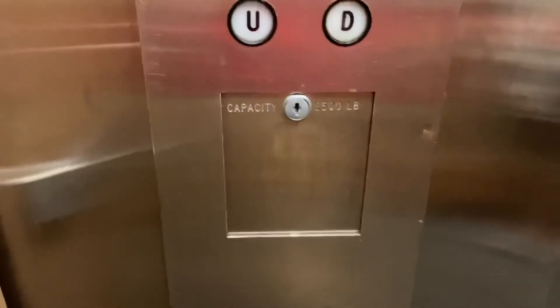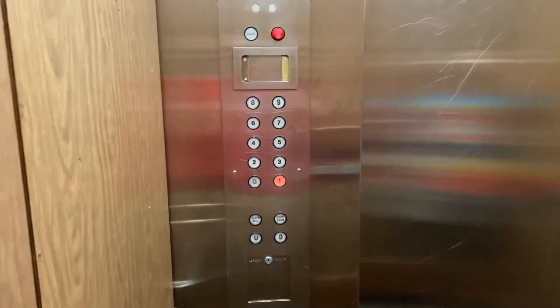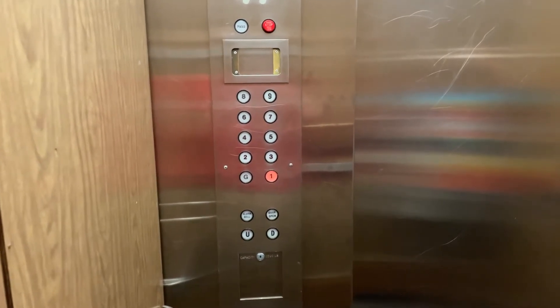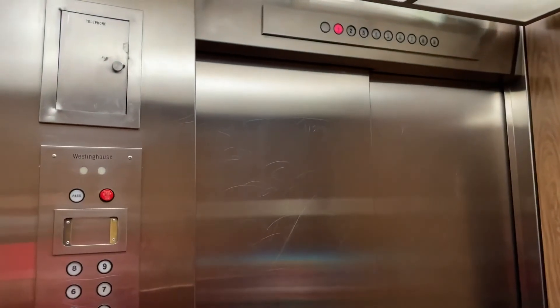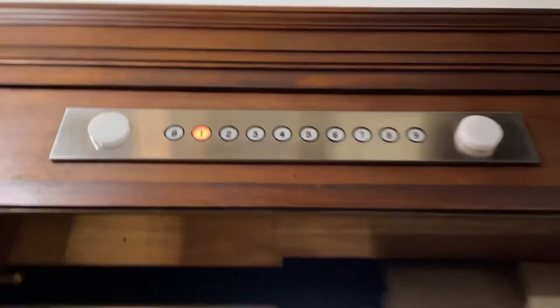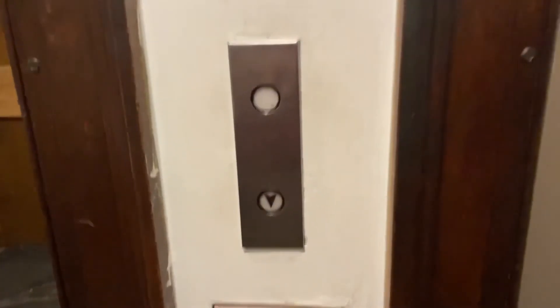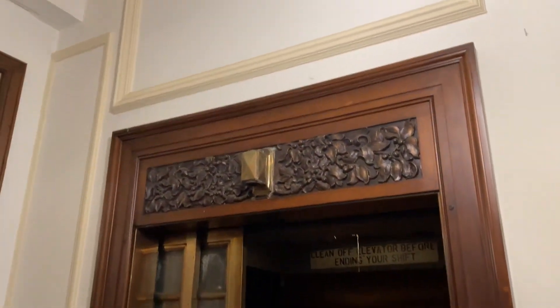What floor? One. I think this thing's cool. Not as cool as that though. Wish we could ride that one. But anyways, that'll be it. Thank you.